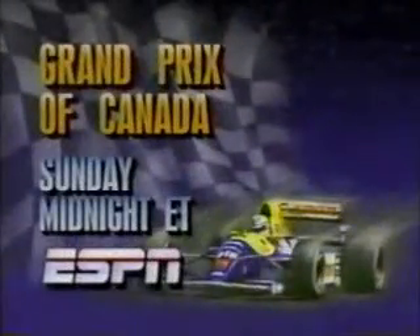Record-setting Nigel Mansell is having a dream season. But last year's Canadian Grand Prix was a nightmare. Leading on the final lap, his gearbox died. He tries to shift back into high — Sunday night on ESPN.